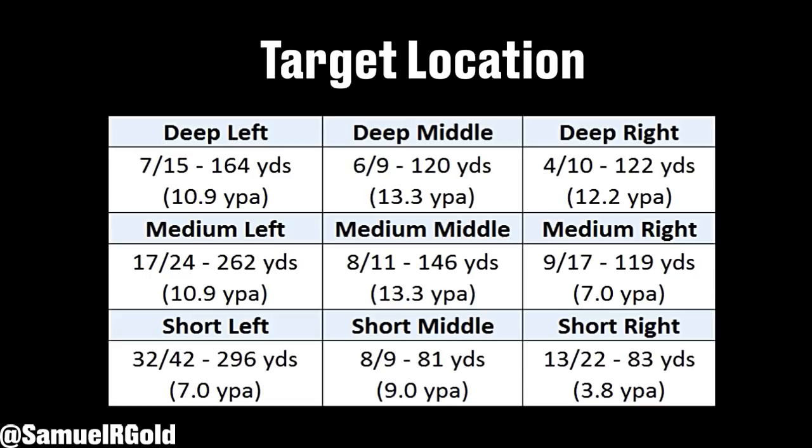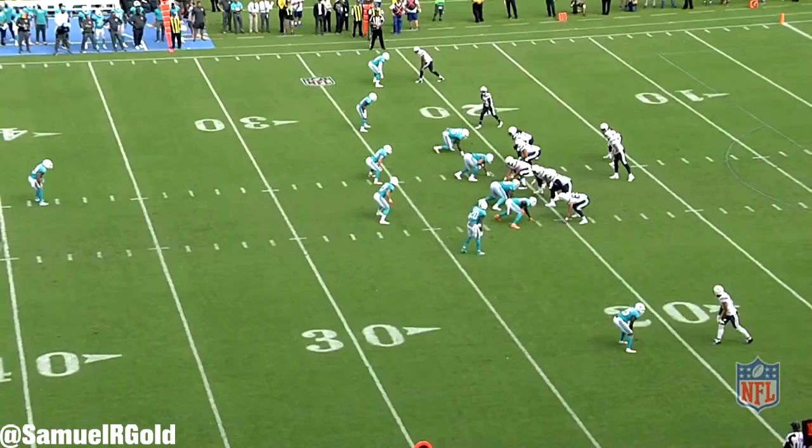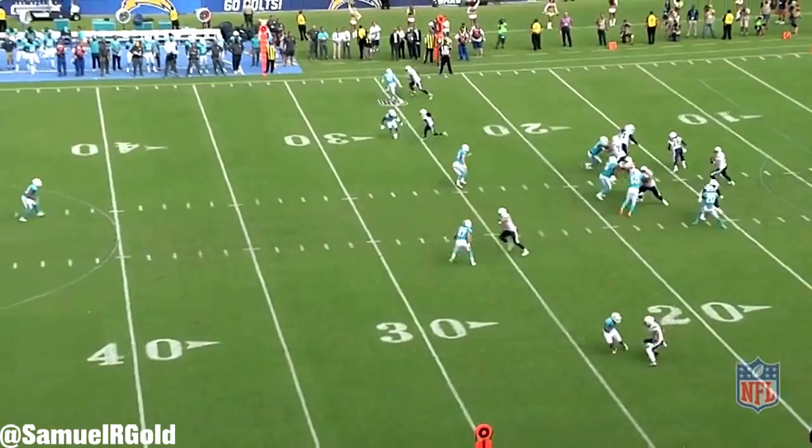He lined up in the slot for about half of his snaps and was extremely effective using a two-way go to his advantage. By my tracking, one of the most impressive things Allen does are these full body steps and jump cuts in order to create separation. He has an insane amount of hip flexibility in order to make these moves. Some of his cuts are legitimately 90 degrees, which I honestly have no idea how he does it.